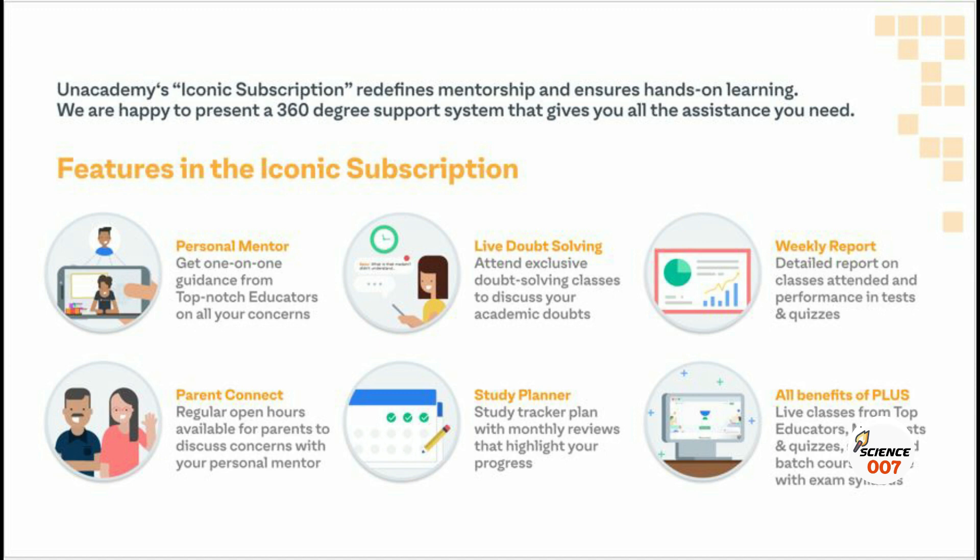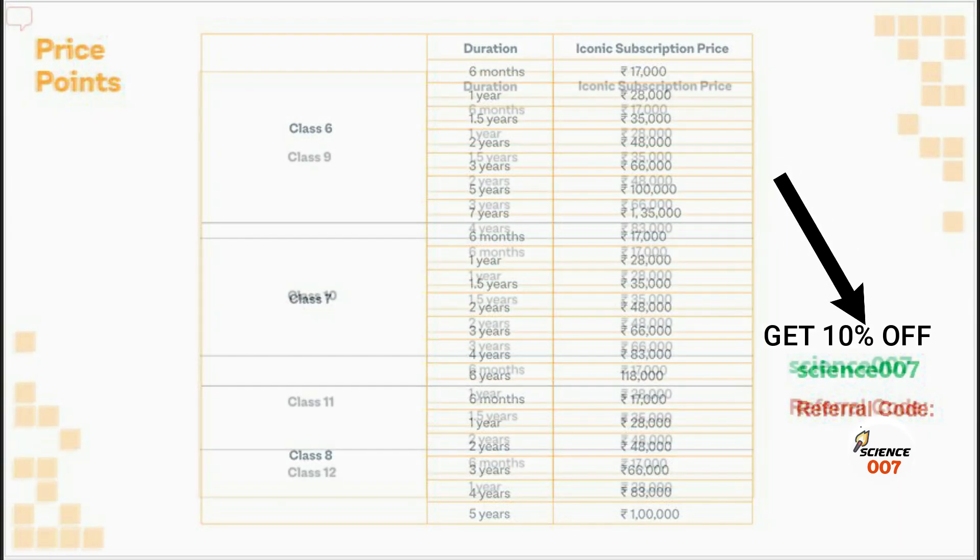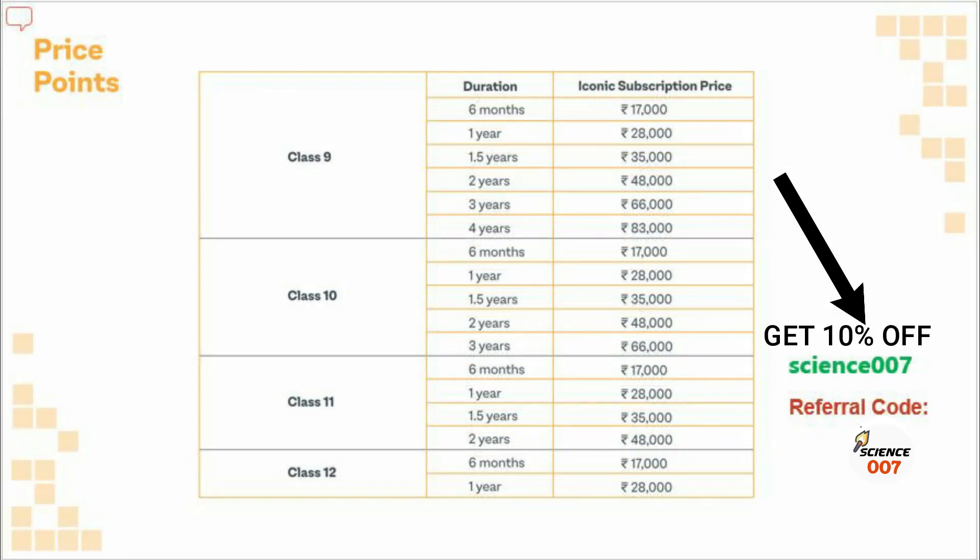So friends, how much do you need to pay to get the Iconic Subscription Plan? You just need to pay 17,000 rupees to get the Iconic Subscription Plan for 6 months. You can get 10% off if you use the referral code science007. You can also buy 1-year, 2-year, or other subscription plans as per your need.